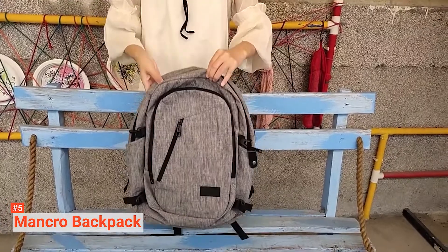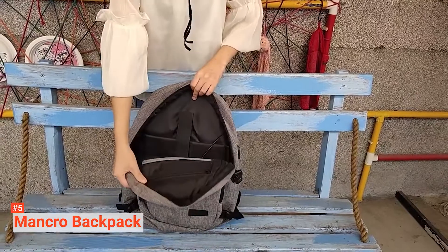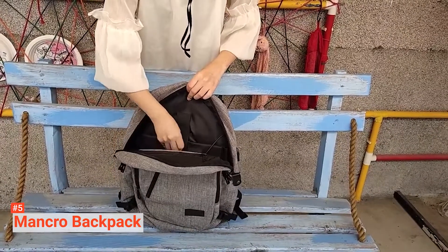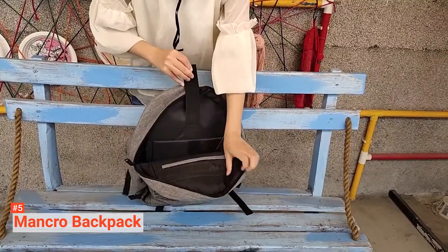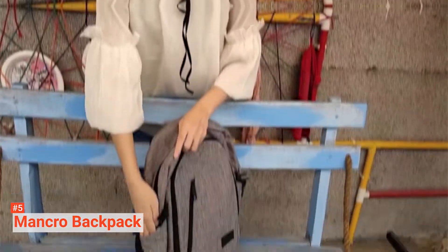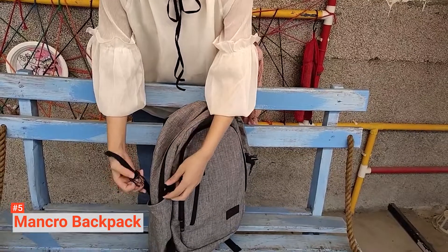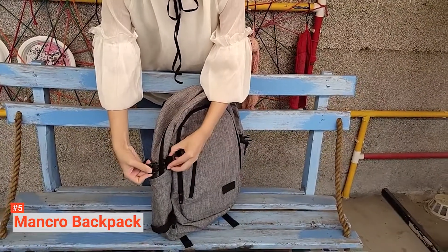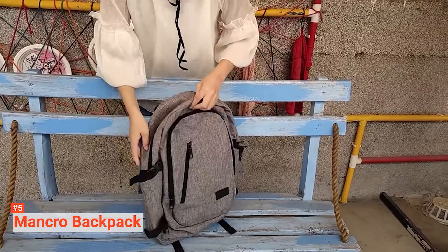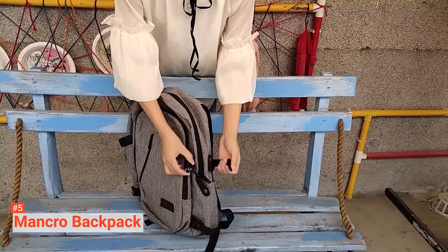The Mancro laptop backpack does more than protecting your laptop from being damaged. It has enough storage space for your 14 to 15.6-inch laptop and convenient main pockets for iPad, charger, binders, books, clothes, etc. Other items such as your wallet and phone will fit in the inner pockets. The slanted front pocket is perfect for quick finds such as ID, keys, etc., while the two side pockets can hold your compact umbrella and water bottle.